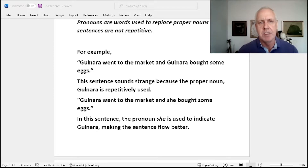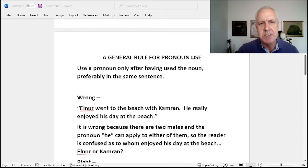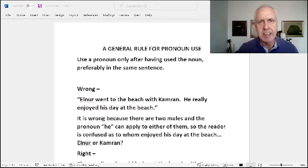For example, 'Gulnara went to the market and Gulnara bought some eggs' is technically a correct sentence, but to say it and to hear it, it gets confusing to keep hearing a proper name over and over again. So what we do is say 'Gulnara went to the market and she bought some eggs.' The pronoun 'she' is used to indicate Gulnara, just making the sentence flow better. So we get to the general rule for pronoun use, and this is a rule that can carry across just about any literary device — whether you're speaking, reading, or writing.